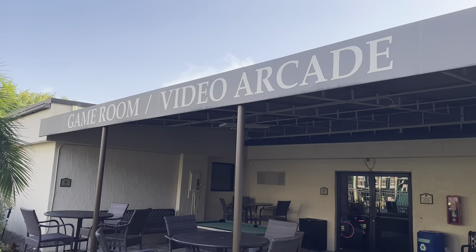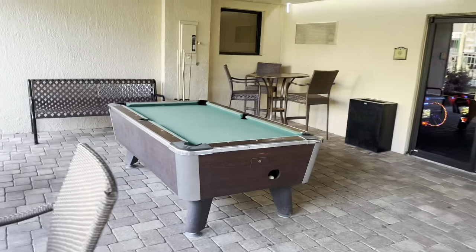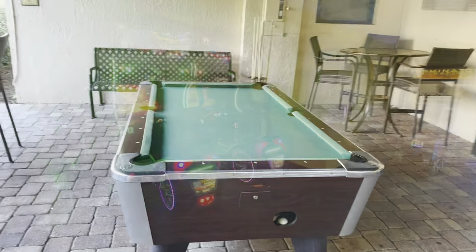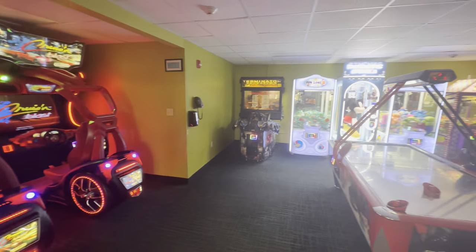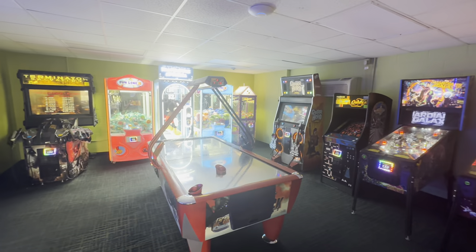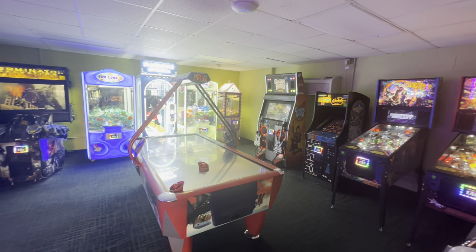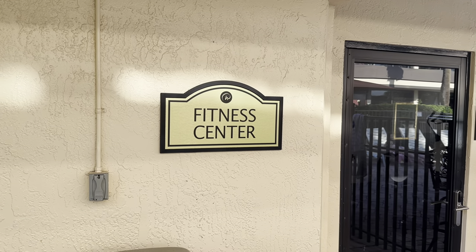You have a games room and video arcade to keep the little ones — and the big ones — entertained. Here's a pool table. Here we have the small arcade room; it's a bit dark and dingy, but the kids won't mind. You've got several ping pong machines and an air hockey table.